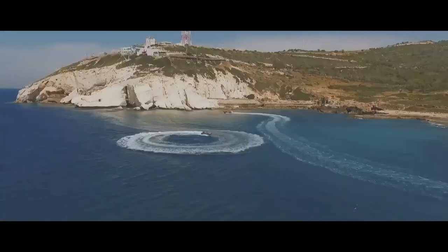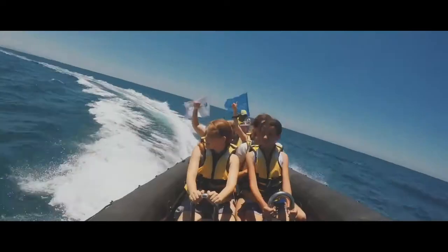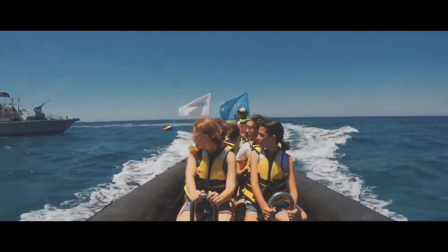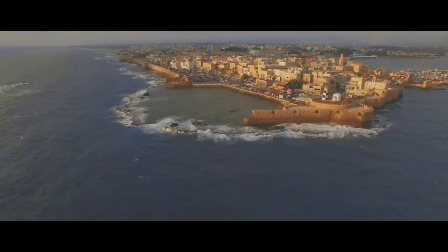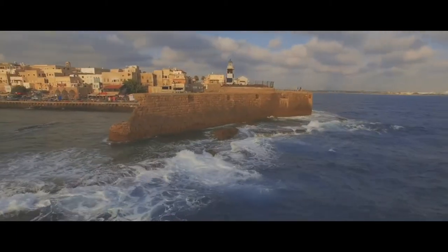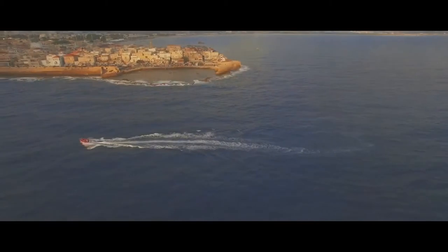They go up north towards Rosh Anikra, as well as having special permits to enter a closed military zone that goes along the border of Lebanon. Or if you like, you can travel south to the city of Akko and get incredible views of the old city walls from the sea.